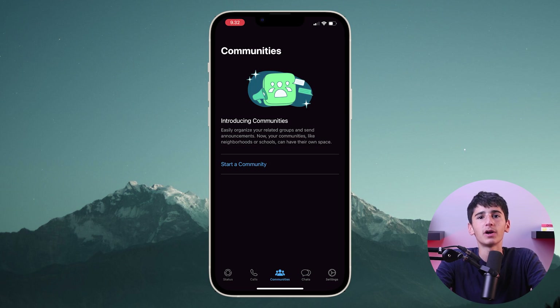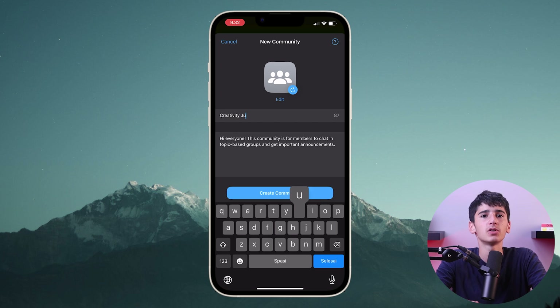WhatsApp has added a new feature to help you sort out your groups under one category called communities. With communities, you can make announcements and manage different conversations between groups. You can create one by pressing on the communities tab, then start a community and fill in all the details needed.